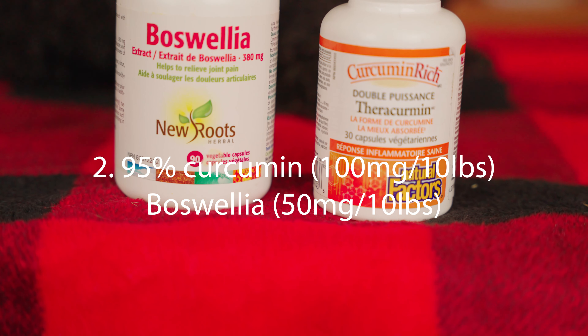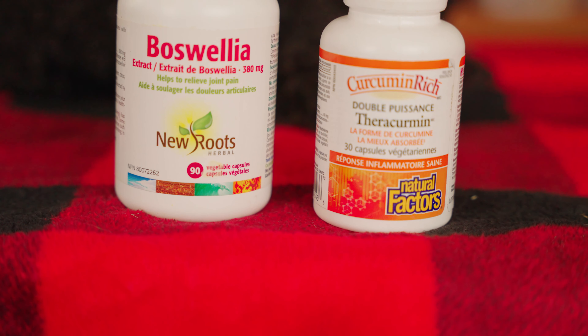I've also used topical CBD — I've been putting this on three to four times a day. It's also been providing some great pain relief as well as decreasing the soft tissue inflammation.